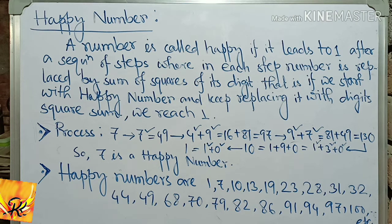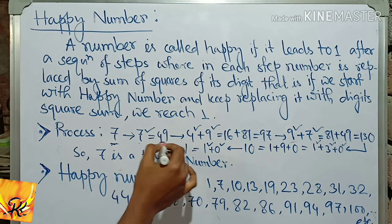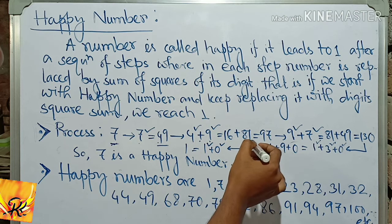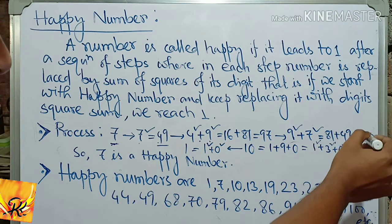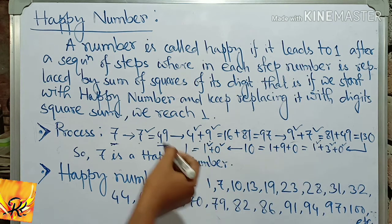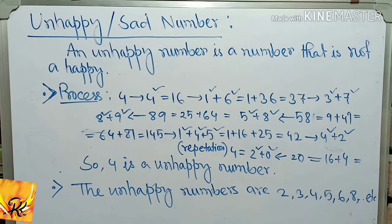To check if a number is a happy number, take 7. 7 is a single digit; square it to get 49. Then 4 squared plus 9 squared gives 16 plus 81 equals 97. Then 9 squared plus 7 squared gives 81 plus 49 equals 130. Then 1 squared plus 3 squared plus 0 gives 10. Then 1 squared plus 0 equals 1. So 7 leads to 1 after a sequence of steps — 7 is a happy number. Happy numbers are 1, 7, 10, 13, 19.